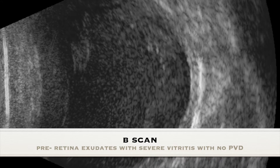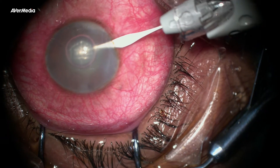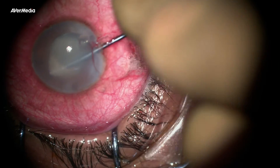The patient was immediately taken for a chamber wash and core vitrectomy. Under viscoelastics, all fibrinous exudates and hypopyon were removed using an iris spatula, Sinski's hook, or cystotomy needle. Care was taken to avoid injury to the angles, as it can lead to bleeding.